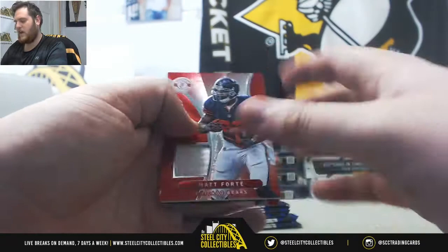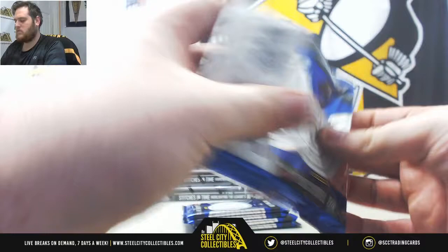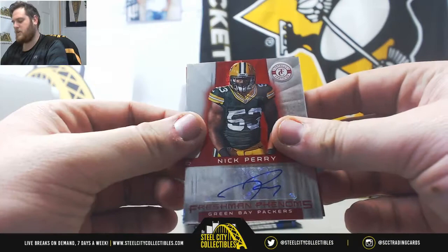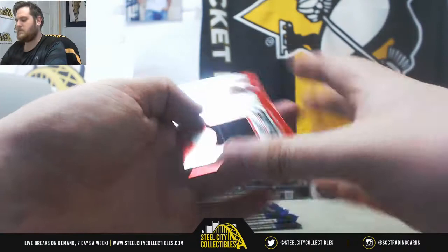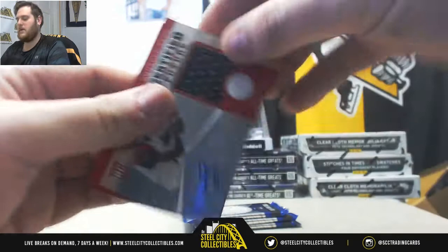Jackson, Plunkett. Out of 299, Forte. Jersey card. Charlie Joyner, Cam Newton. McMahon, Hakeem Nicks. Out of 290, Nick Perry, Freshman Phenoms Otter. AJ Green, Patrick Peterson. Mercedes Lewis, Drew Bledsoe. Out of 175, Mohamed Sanu. Certified Future Rookie Jersey Swatch Otter, Sanu. Some nice hits coming out of here so far.